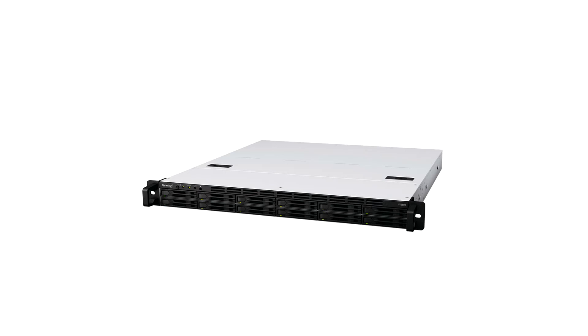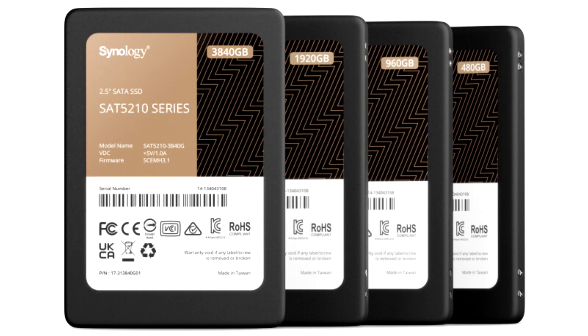The FS2500 is designed to tackle business IT applications requiring fast and low-latency storage, including virtual machines and post-production work. The compact 1U chassis fits 12 2.5-inch SATA bays, providing ample capacity and simple installation.